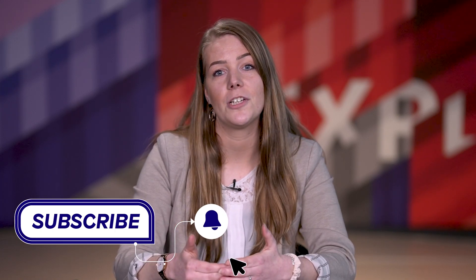If you enjoyed this content, show your support by subscribing to our channel, liking this video, and leaving a comment. Thank you.